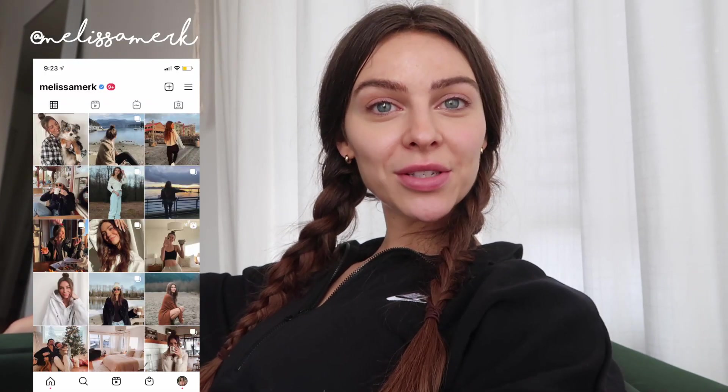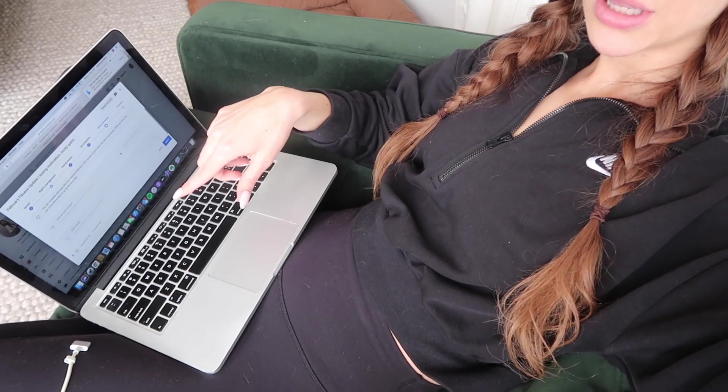Hey guys, welcome back to my channel. Today is March 1st and it's a Monday. February also started on a Monday and I just really enjoy that because it feels like new week, new month. I'm currently uploading last month's fitness vlog — it was a pretty short one, about six or seven minutes. I try to make my videos at least eight to ten minutes long.